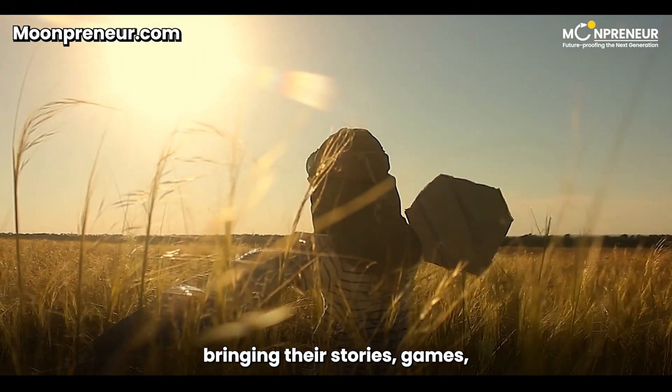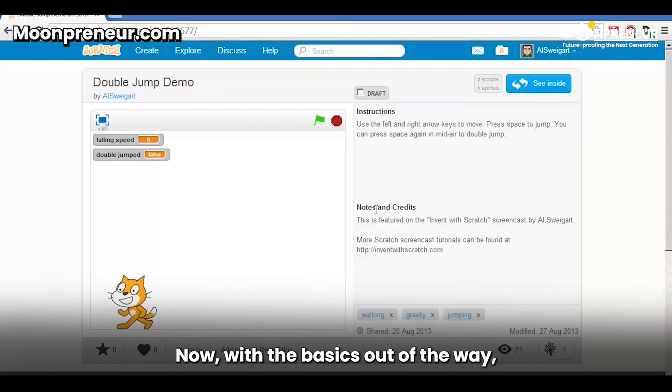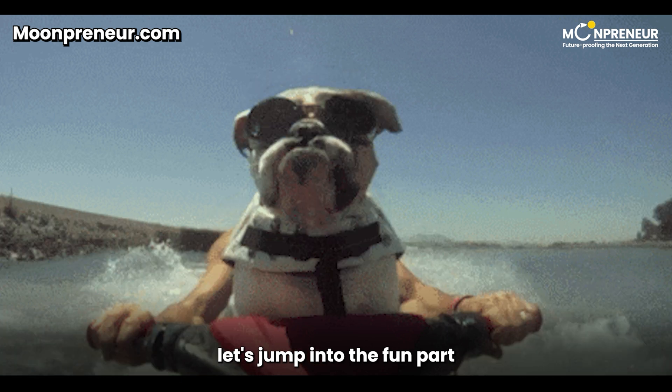It offers a free programming language and a thriving online community where kids can let their imaginations run wild, bringing their stories, games, and animations to life. Now, with the basics out of the way, let's jump into the fun part — the projects.